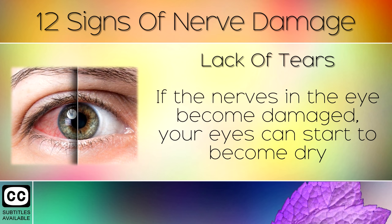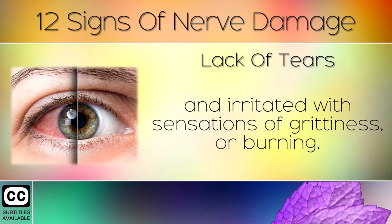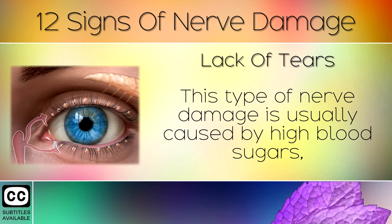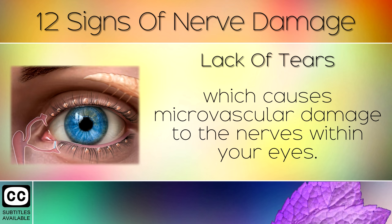Sign 3: Lack of Tears. If the nerves in the eye become damaged, your eyes can start to become dry and irritated, with sensations of grittiness or burning. You may also become sensitive to light. This type of nerve damage is usually caused by having high blood sugars, which causes microvascular damage to the nerves within your eyes.